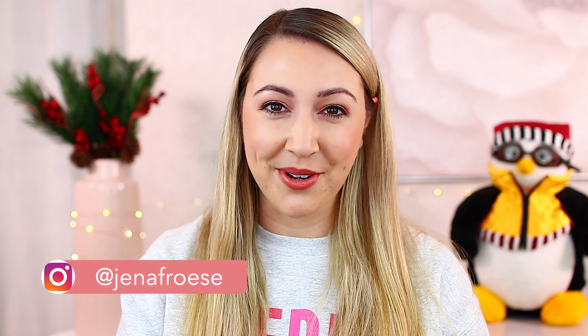Hey guys, welcome back to my channel today. In today's video, we are going to be chatting all about what I got for Christmas this year. I was able to get quite a few gift cards from friends and family, so I'm super thankful for that. With those gift cards, I purchased my own items that I really wanted, as well as items I'll get to review for you guys so you can decide if you want to purchase them in the future or not.